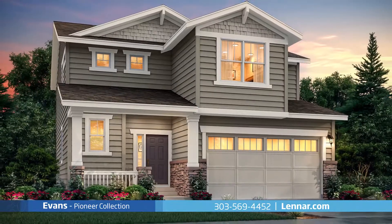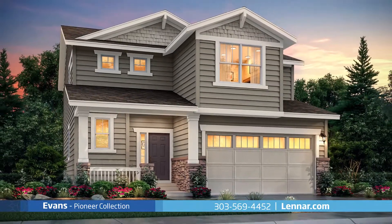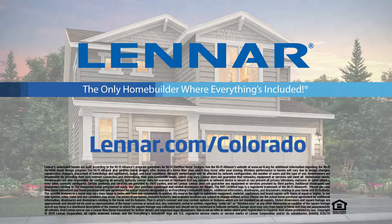For more information on this amazing new home or for directions to any of our premier Colorado communities, visit Lennar.com/Colorado.